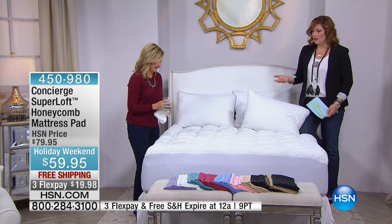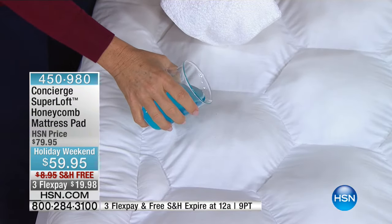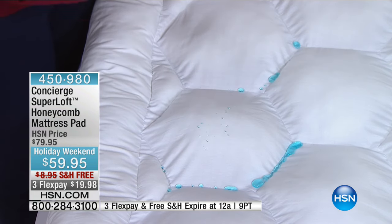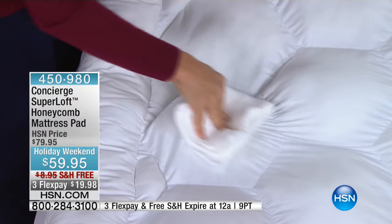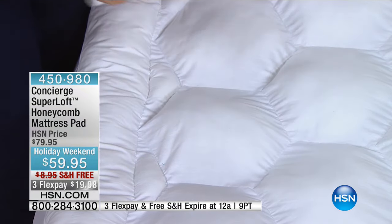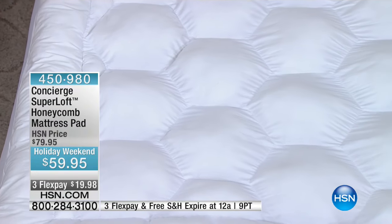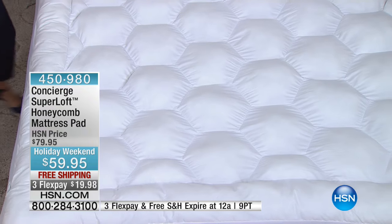You can throw this in the washing machine — it's machine wash, tumble dry. The stain and water repellency is built in, so if you love to have your cup of coffee or a glass of wine in bed watching TV, you're not going to have to worry about it.